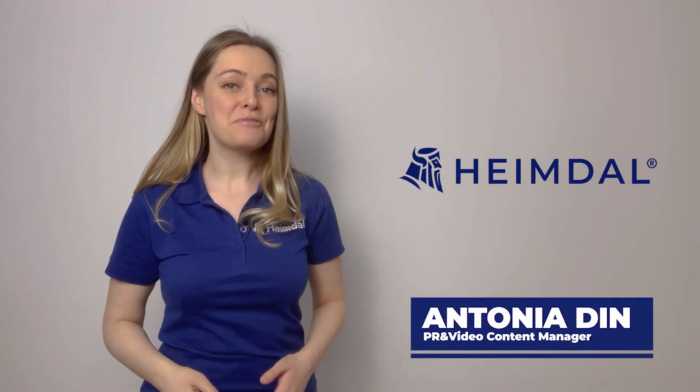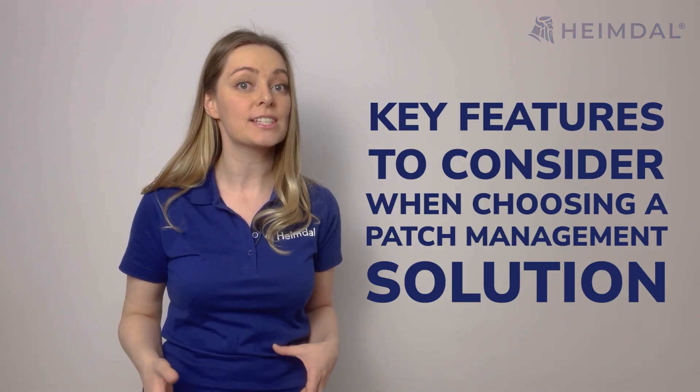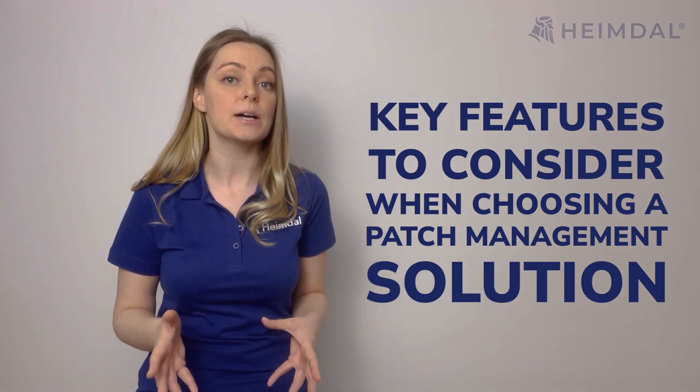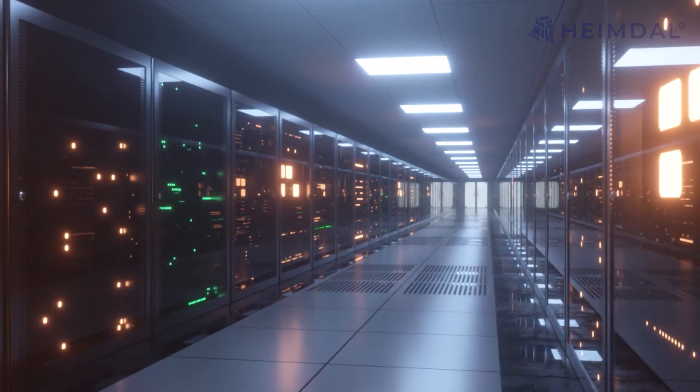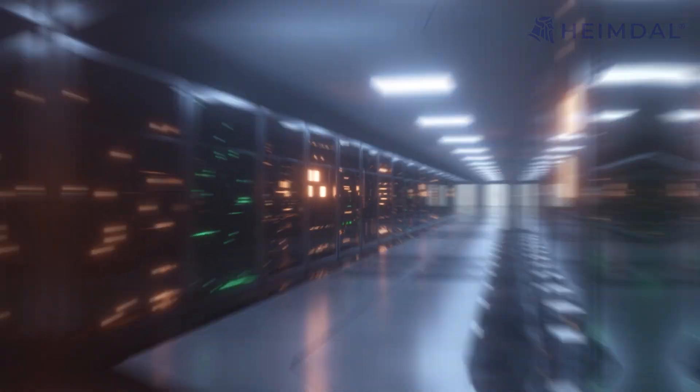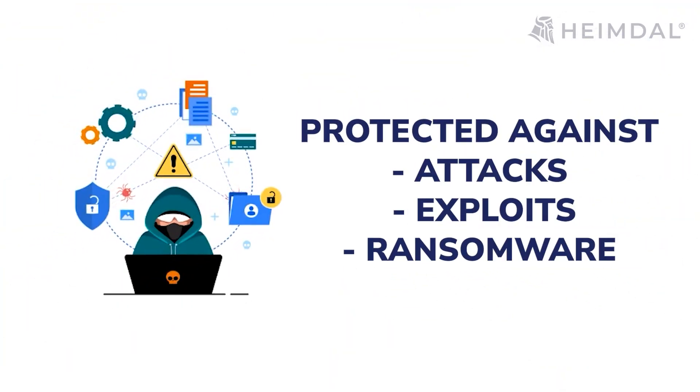Hi, it's Antonia from Heimdall and today I will talk about some of the key features you should consider when choosing a patch management solution. These features will help ensure that your company's infrastructure is protected against attacks, exploits, ransomware, and more. So here we go.